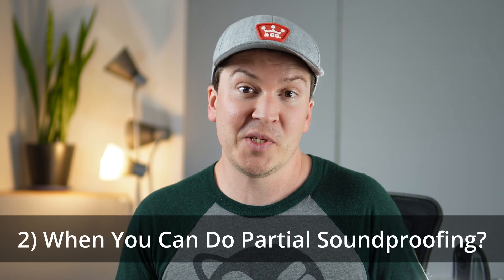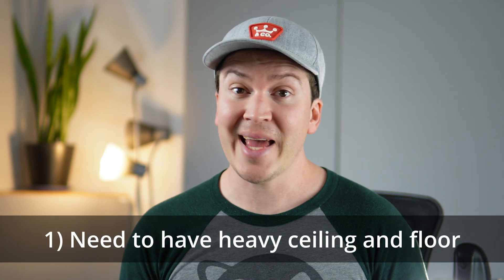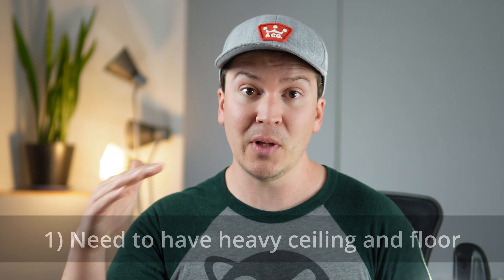So when can you try soundproofing partially? There are really only a couple of scenarios where I'd say you could maybe try soundproofing a single wall between you and your neighbor in an apartment — but you would need to satisfy three requirements first. First, you would need a very heavy floor and ceiling in place, ideally concrete. In Europe they build with concrete block a lot more than in the US. If you have a lightweight wood frame ceiling or floor, you're still getting a lot of sound through there.